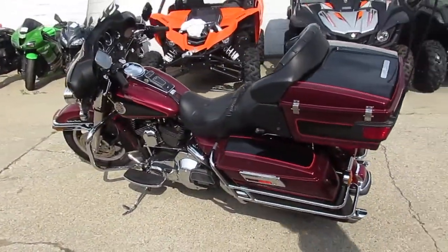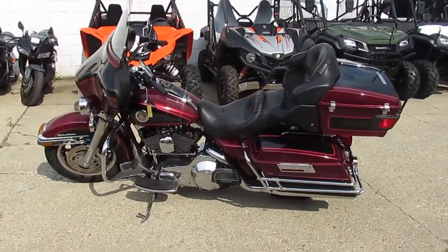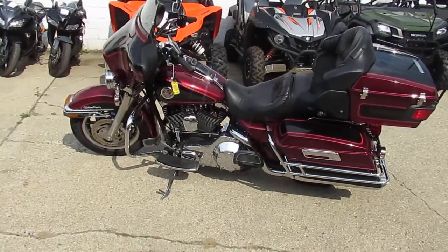Visit our website at approvalpowersports.com — got over 400 used bikes, guaranteed financing, and we can assist with shipping nationwide. We can help out with out-of-state financing. Call today and you can ride today.